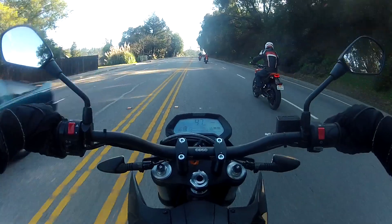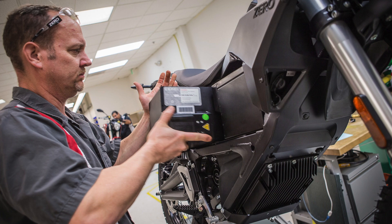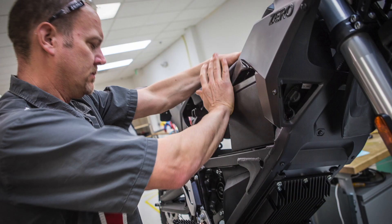The FX is the only Zero with a removable battery, and once you open up the lockable battery gate, you can slot in either one or two 2.8-kilowatt hour battery modules. With two of them in, you've got a range of 70 miles around town or 44 miles on the highway.